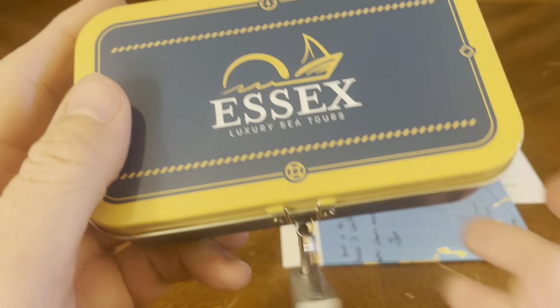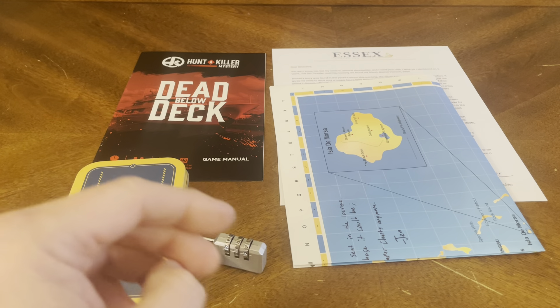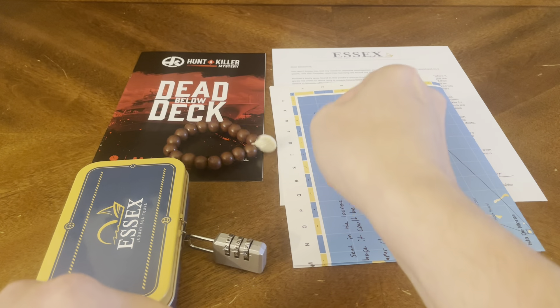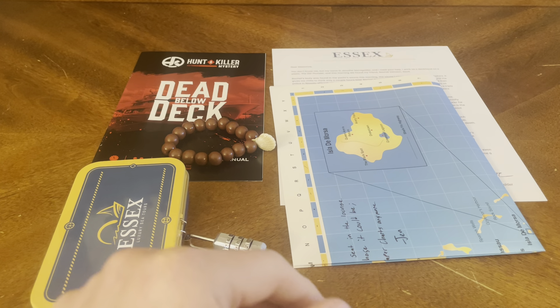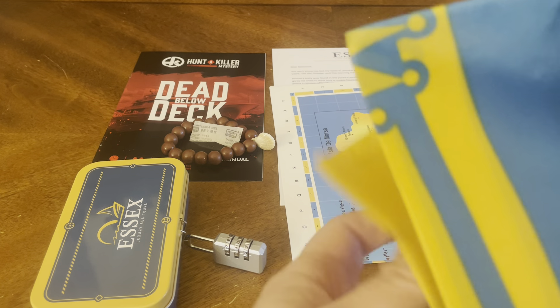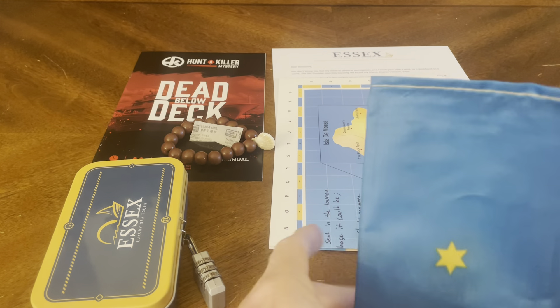As always, you get your little box, and it's got a lock on it — you've got to figure out the code to open that box. Very important. You've got yourself a bracelet with a seashell on it. There's also silica gel — it's not needed in the investigation but it's in the box. Looks like we've got a flag of some sort, front and back. Never had a flag in one before, so that's cool.